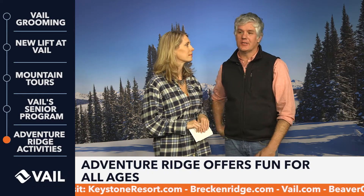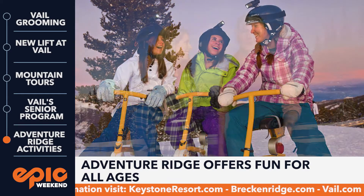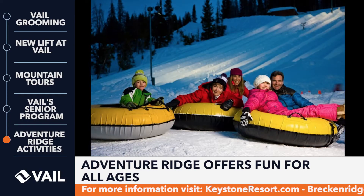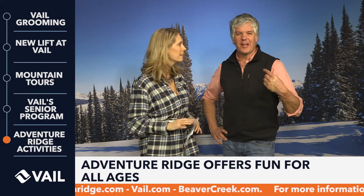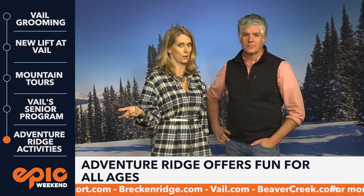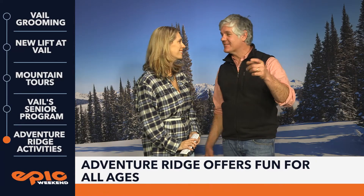Riding up the Eagle Bahn gondola takes you to a different world altogether — over 11,000 feet of fun at Epic Discovery and Adventure Ridge. Tracy's favorite activity up there is ski biking, though there have been some wipeouts. There's so much fun for everybody: tubing is great for any age — just make sure to wear your goggles because it's fast and the snow pops in your face. There's also the Mountain Flyer, a roller coaster that is epically cool. Check the website for more details on Adventure Ridge. We'll be right back with more on the other resorts — this is Epic Weekend.